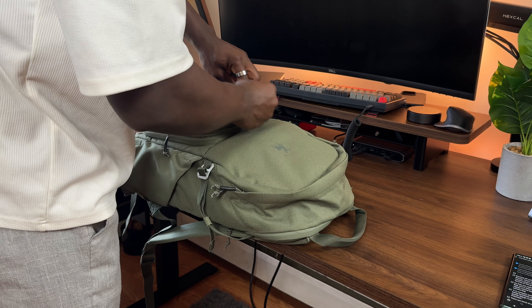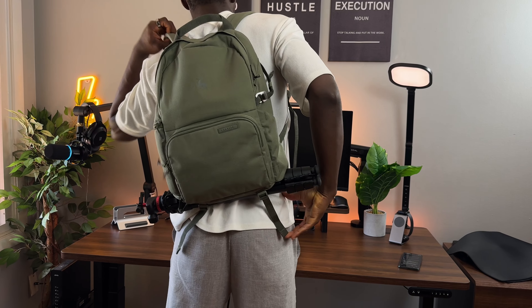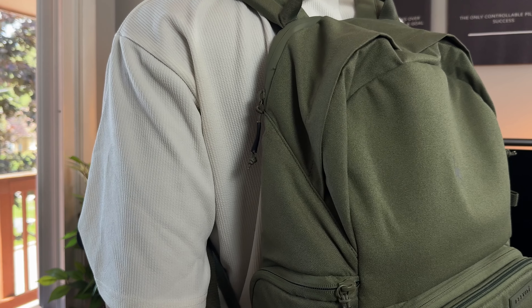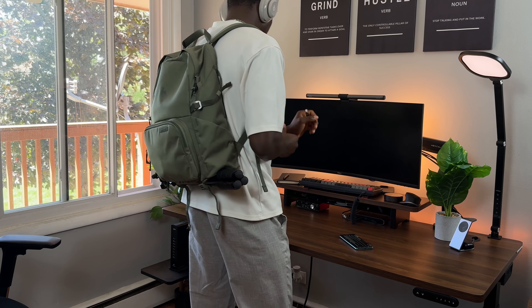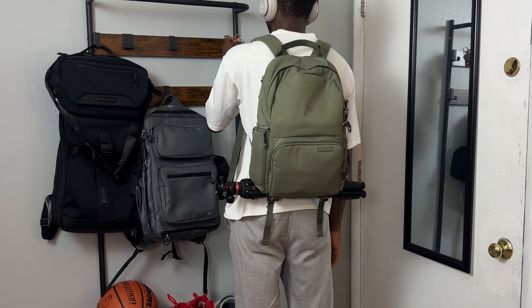For carrying all my content creation gear when filming on the go, I use this backpack from Brevity — they call it the Jumper Backpack. It looks like a regular school bag but it's actually a camera bag. It's compact, lightweight, and functional, made from 640D polyester and available in tons of colors. This pine green looks fire and matches my style.